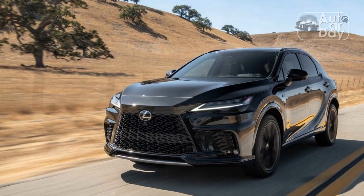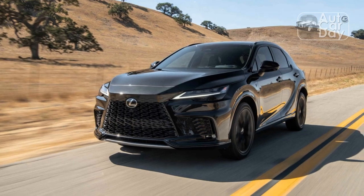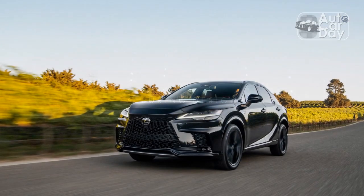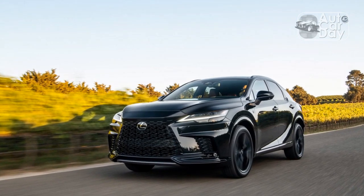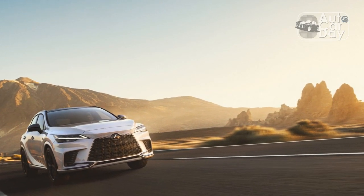The Lexus RX was an immediate hit when it made its debut in 1998. Its unibody chassis and thus car-like ride and handling, handsome exterior design, and spacious interior caught the attention of plenty of buyers who wanted to ride higher while sacrificing little to nothing in terms of fuel economy and the luxury car experience. The RX 300 was so good it became the first Motor Trend SUV of the Year, and the RX has remained a top player in the segment ever since.